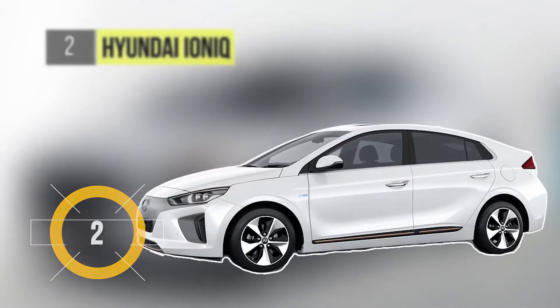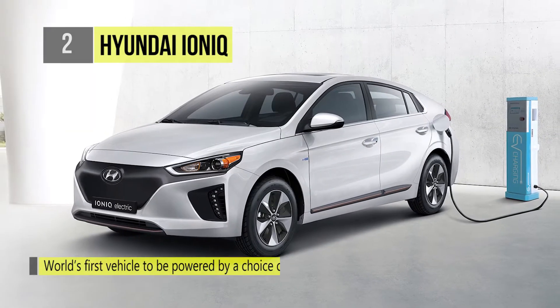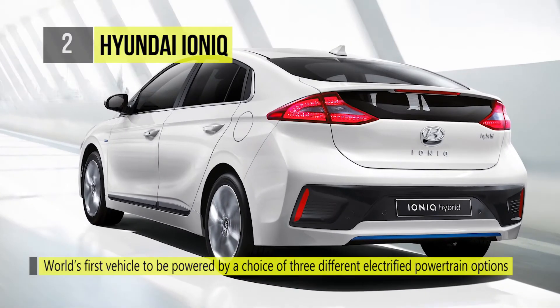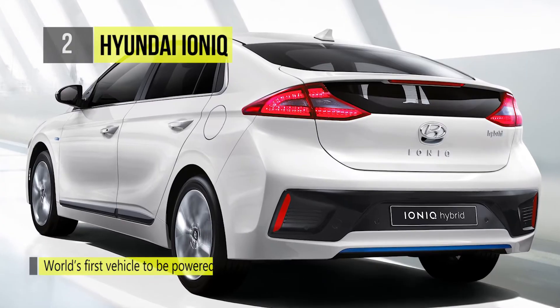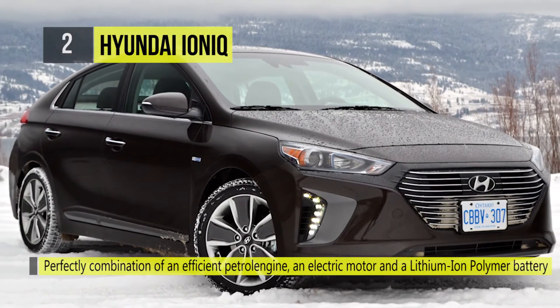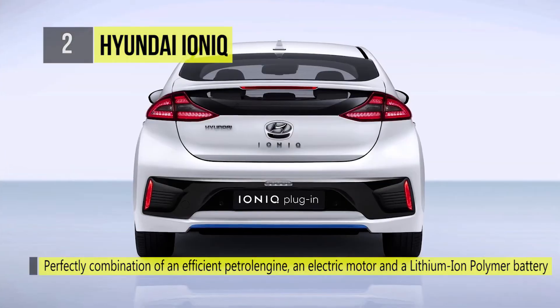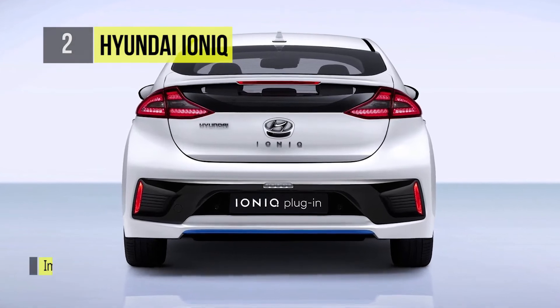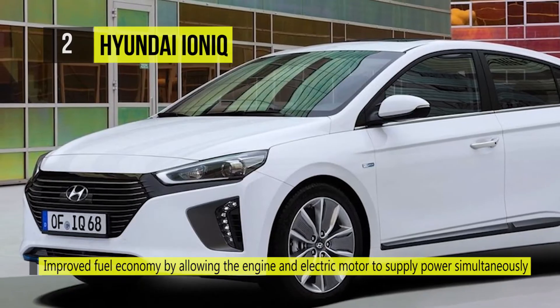The Hyundai IONIQ takes the second spot on our list. The all-new IONIQ is the world's first vehicle to be powered by a choice of three different electric powertrain options in a single model: Hybrid, Electric, and Electric Plus. By using a full parallel hybrid drive motor system, the IONIQ hybrid can run on a gasoline internal combustion engine, an electric motor, or both. This provides more optimized power and improved fuel economy by allowing the engine and electric motors to supply power simultaneously or independently.